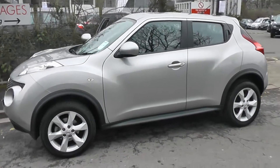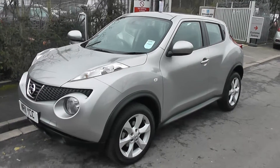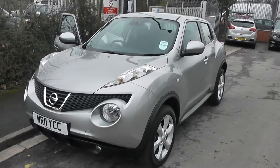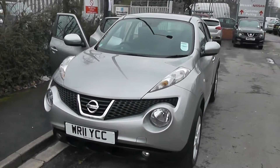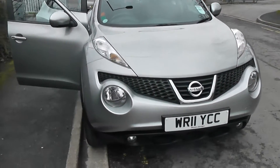Welcome to Wessex Garages on Pennywire Road in Bristol. Here we have the Nissan Juke Accenta. This hatchback was registered in June 2011. It has a 1.6 litre petrol engine, 5 speed manual transmission and comes in blade silver.